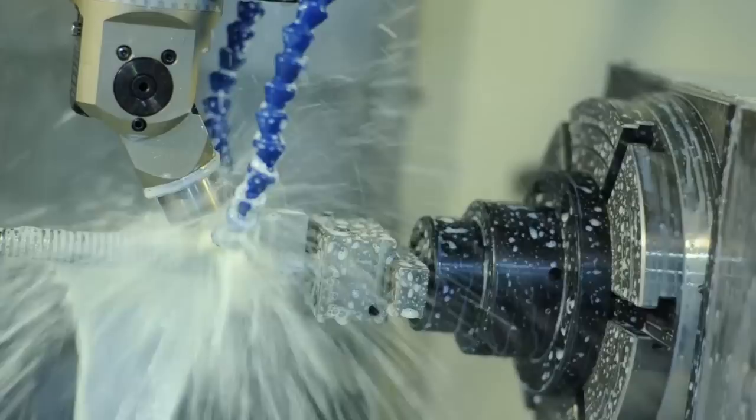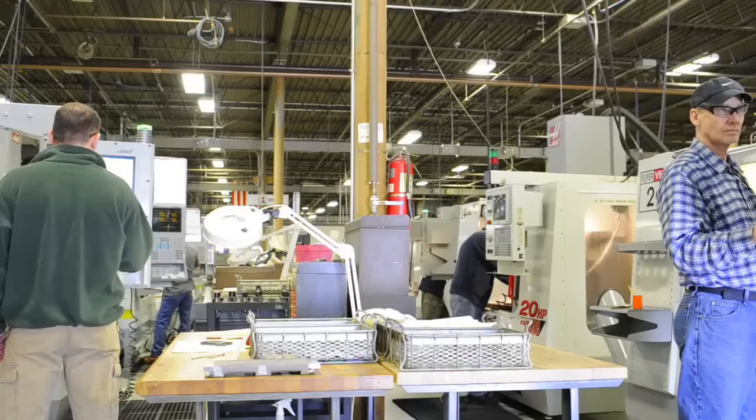That's been our mainstay for 40 years. We mill, we turn, we wire, we RAM EDM, we finish. We pretty much turn out a complete product from spec — from our clients via 3D geometry — to the final product out the door to them.